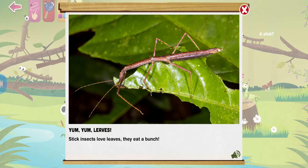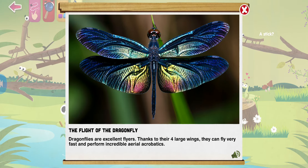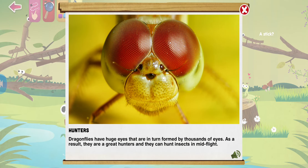Stick insects love leaves — they eat a bunch. Dragonflies are excellent fliers thanks to their four large wings. They can fly very fast and perform incredible aerial acrobatics. Dragonflies have huge eyes that are in turn formed by thousands of smaller eyes. As a result, they're great hunters and can catch insects in mid-flight.